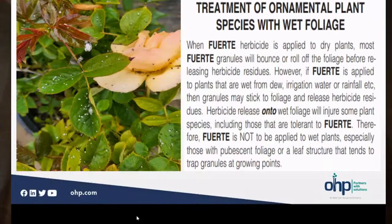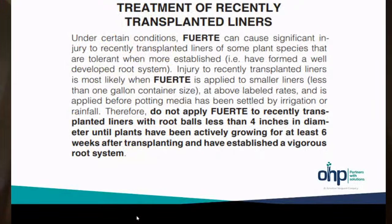Do not treat plants that have wet foliage. Avoid early in the morning when the dew point is high and plants are still moist from dew or irrigation. These particles will stick to wet foliage — as you can see on this rose crop, both the leaves and the petals have some verge particles on there, and we can get some burn. So it is very important to apply to dry plants. Also, do not apply Fuerte to recently transplanted liners with four inches of root diameter until after they've started growing, just for cautionary measure.